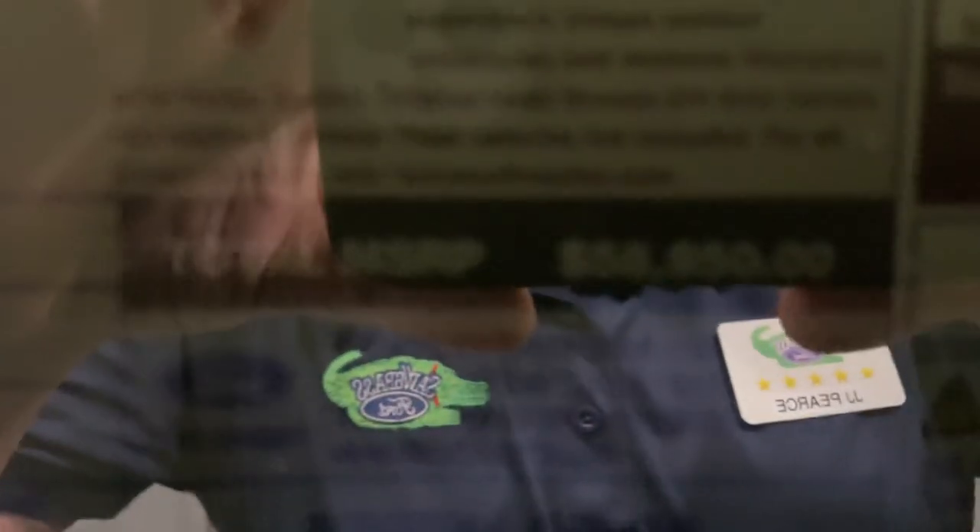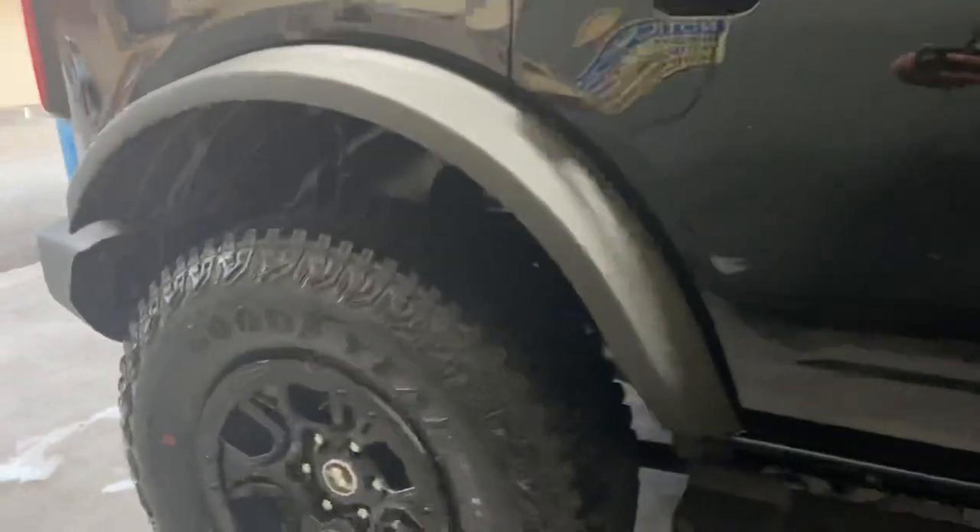It stickered for $58,950 — you can see the fuel economy numbers there. I'm not removing this sticker or messing with any of this. I know if I was a customer I would, but I'm not.